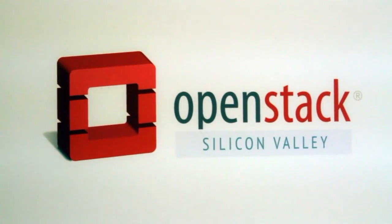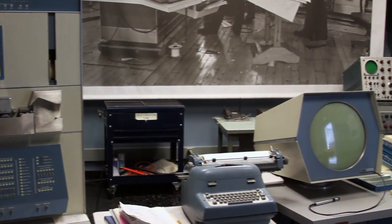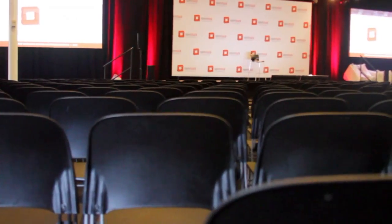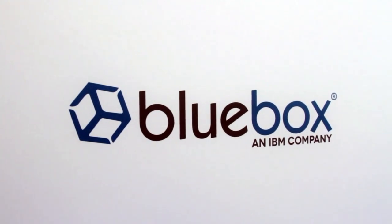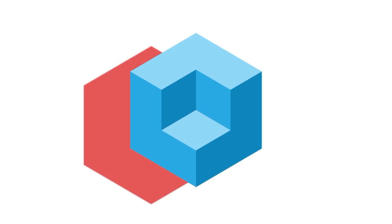From the Computer Museum in the heart of Silicon Valley, extracting the signal from the noise, it's The Cube, covering OpenStack Silicon Valley 2015, brought to you by Mirantis. Now your hosts, John Furrier and Jeff Rick.